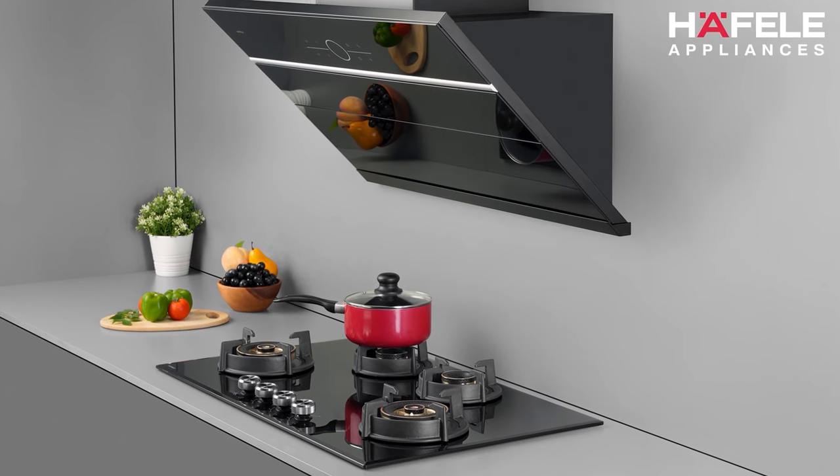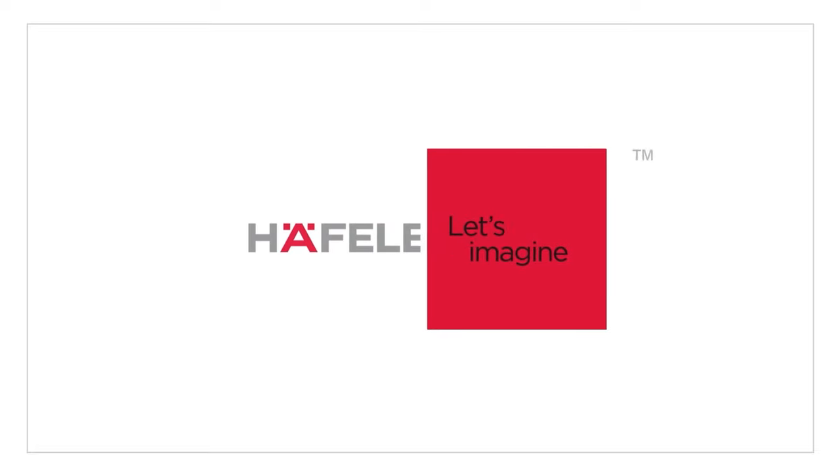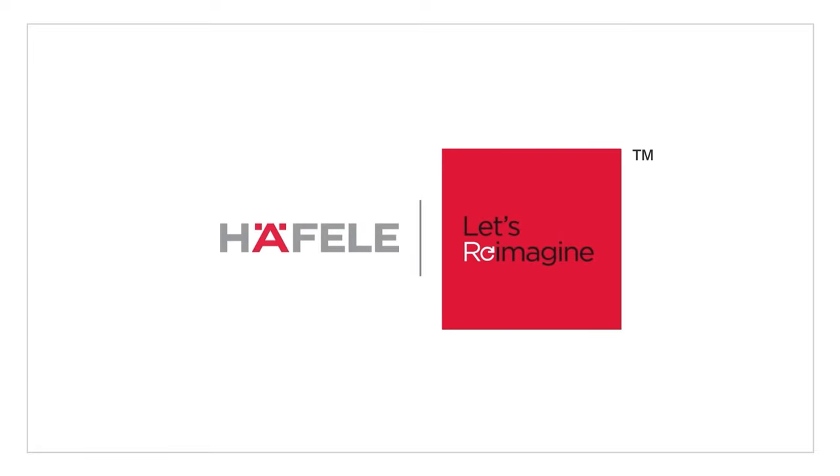It's time to reimagine your kitchen. Haefele — let's reimagine.